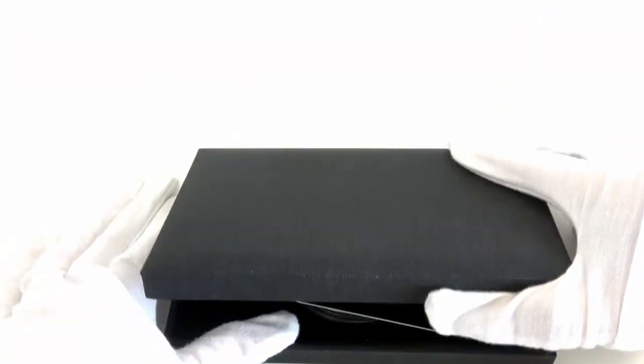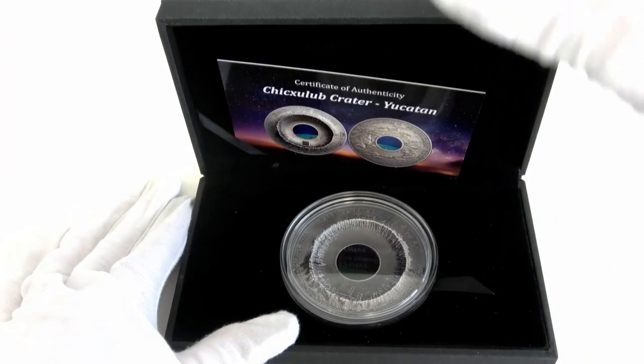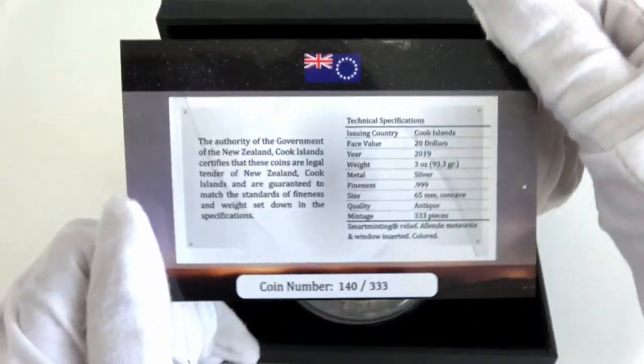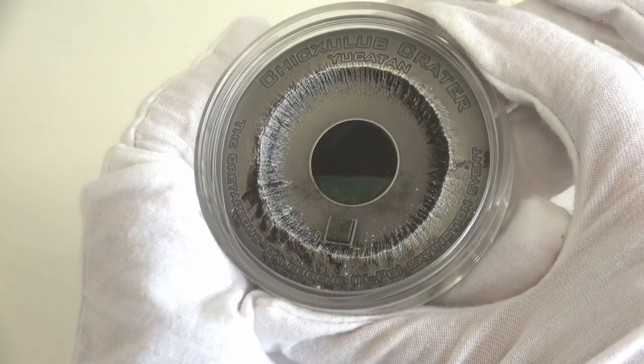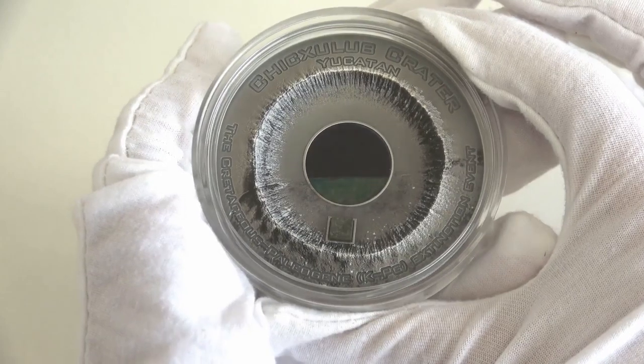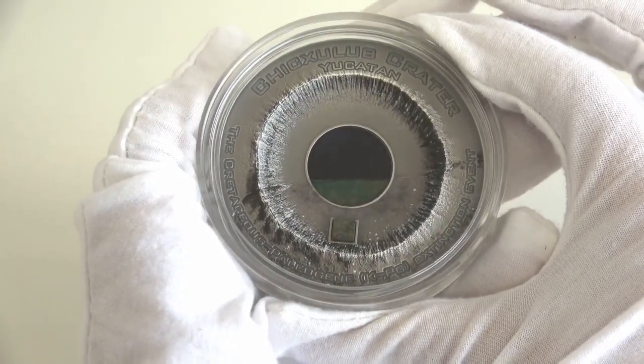As the previous issues, the coin arrives in this black case along with its Certificate of Authenticity with all the coin's specifications. The coin features a genuine meteorite insert, has a stunning ultra-high relief in lens shape and an antique finish quality.